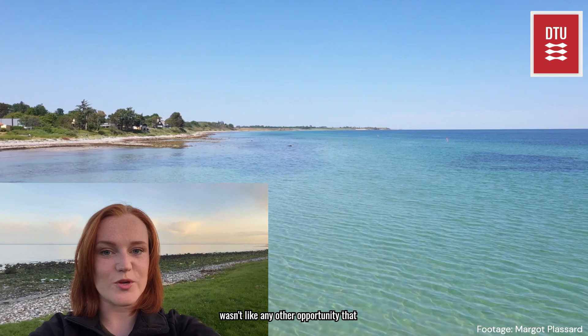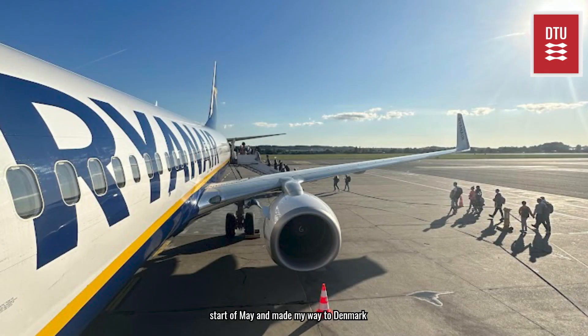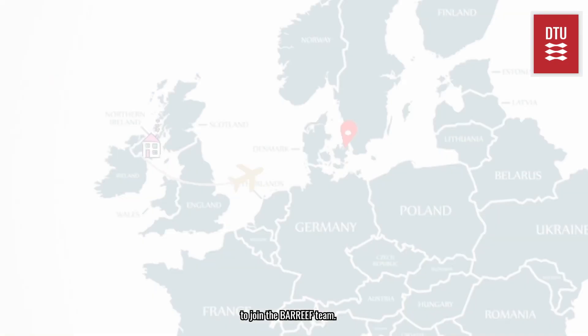It wasn't like any other opportunity that was open to me. So after some consideration I jumped on a plane at the start of May and made my way to Denmark to join the Bar Reef team.